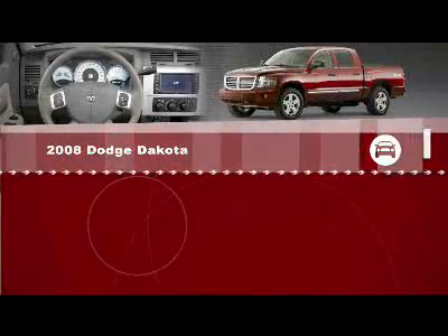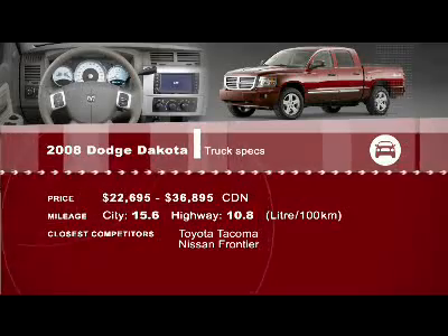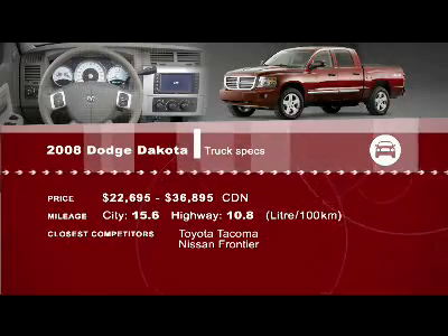I've been agreeing with Zach a lot today, and I hate to do it, but I agree with you. It kills you, doesn't it? Yeah, it really does. For complete specs, go to our website at drivingtelevision.com.